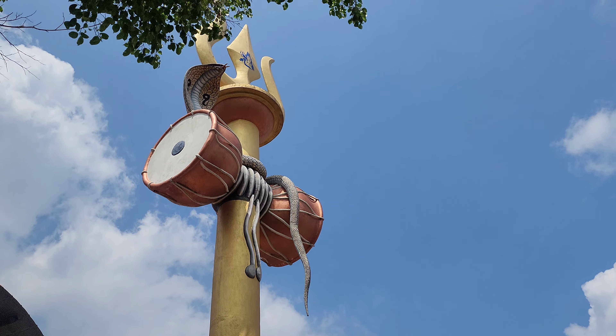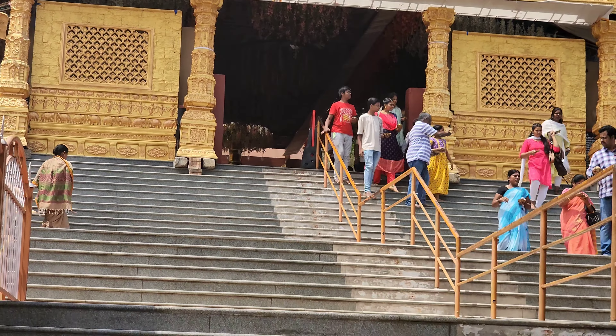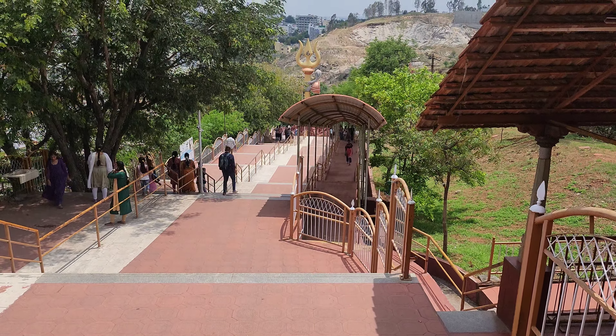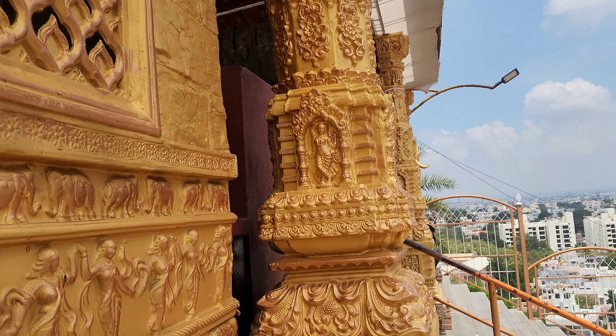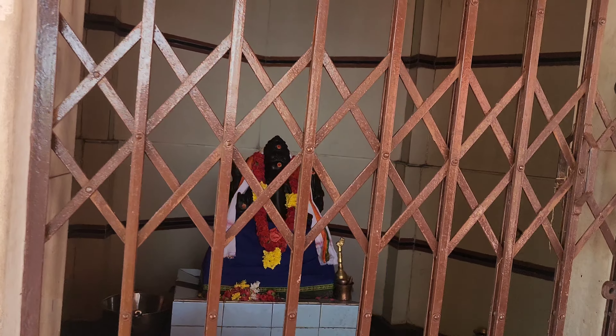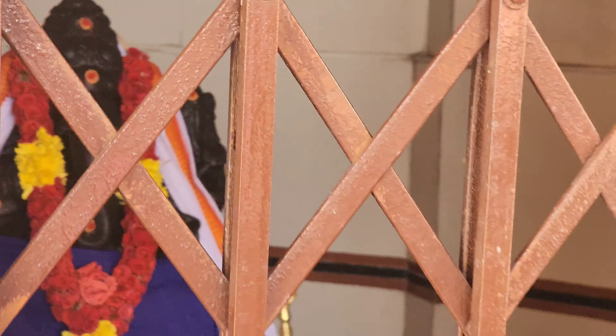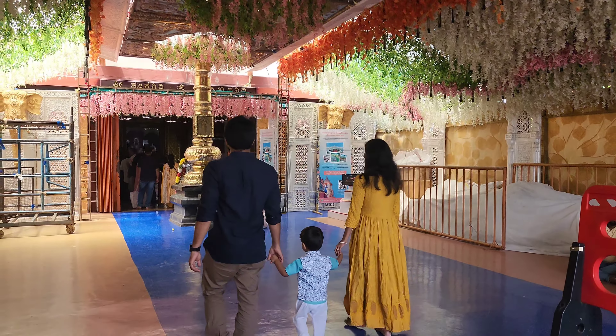There are many steps in the temple. There are many temples and many open areas here. Let's take a look at the Shanmugaswami darshan. There is a lot of architecture and design throughout the complex. Everything is so fabulous.